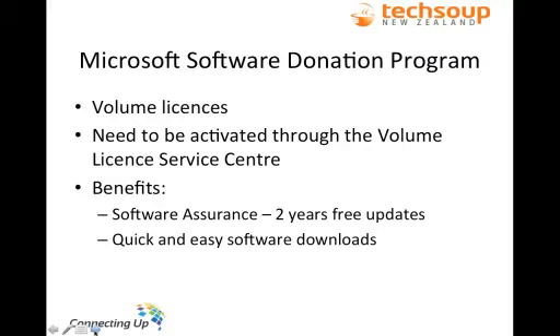This gives you a couple of great benefits. The most popular is Software Assurance — from two years from when you get the donation, you get all updates free. These aren't just basic security updates. For example, if you ordered Windows 7 today, Windows 8 is scheduled to come out later this year and you'd get a free upgrade to Windows 8 when it comes out. That upgrade will be available for download through the Volume Licence Service Centre, and it's also quick and easy to download any software you have a licence for — so if you lose the discs, you can just download the software from the website.